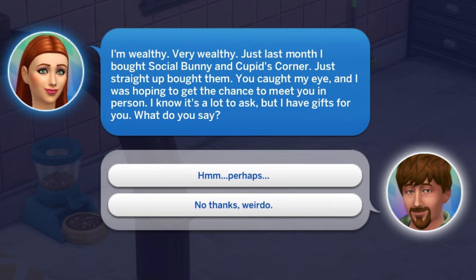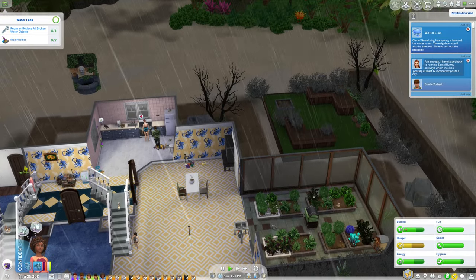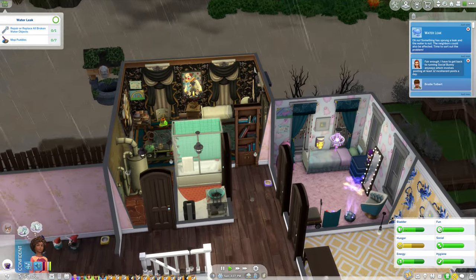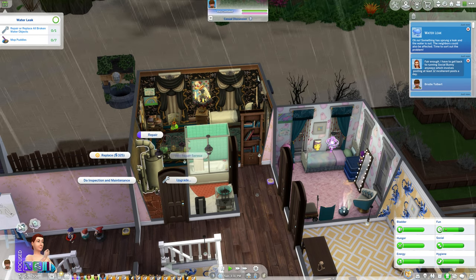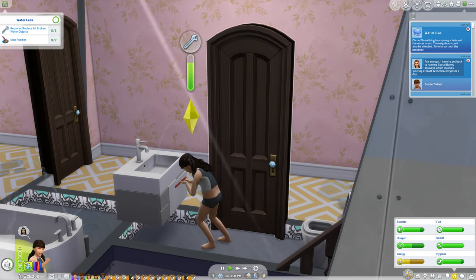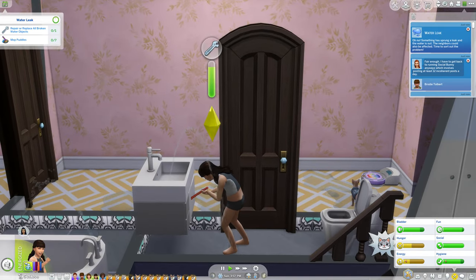We got a call from the new Love Struck pack — a wealthy weirdo calling a married sim. I wish married sims wouldn't get these calls. No thanks. There's another water leak, this time in our apartment. Katarina is on it, and even Alexa is helping fix the sink — I have a mod that lets children repair things.